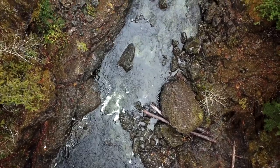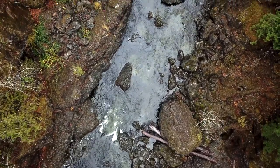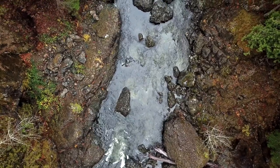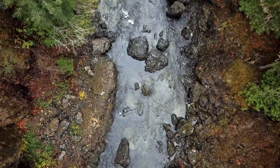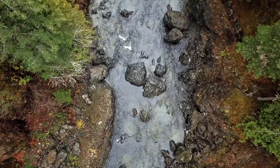As you drive along Souk River Road, just south of Souk, British Columbia, you'll follow alongside the river while connecting through two separate parks: Souk Potholes Provincial Park and Souk Potholes Regional Park.